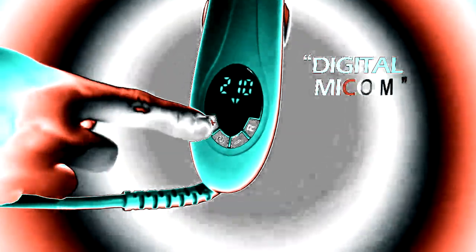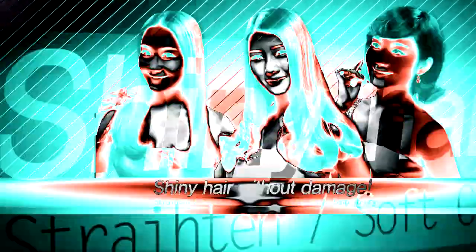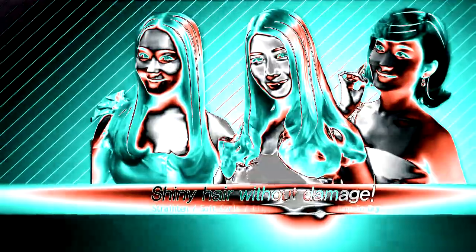13 levels of digital temperature control system, with ions and far infrared radiation on your hair, deliver shining, glossy hair without damage even after styling.